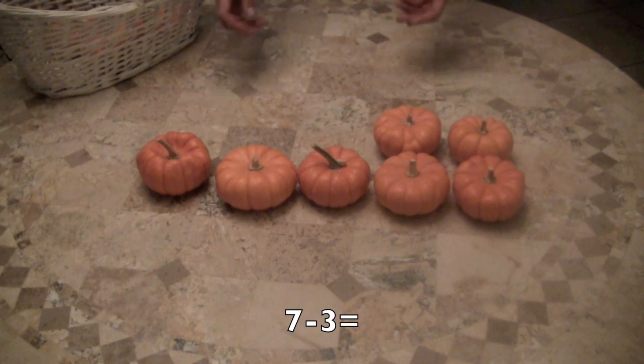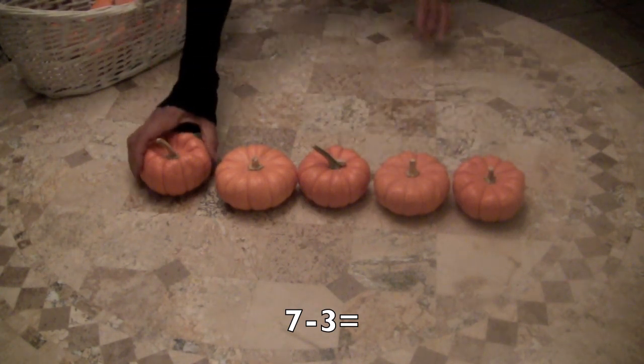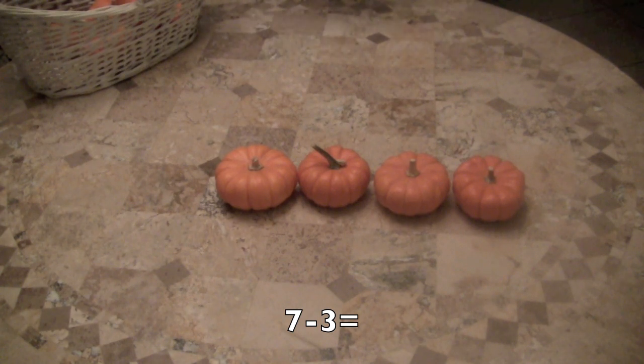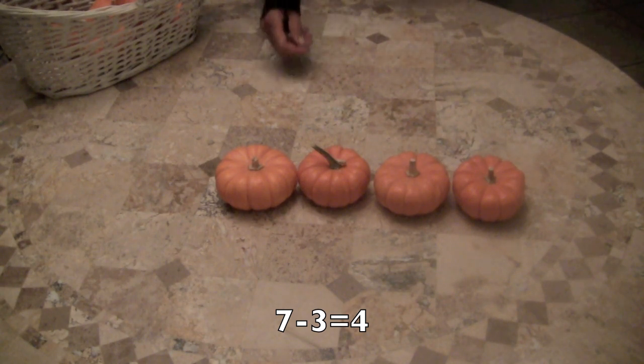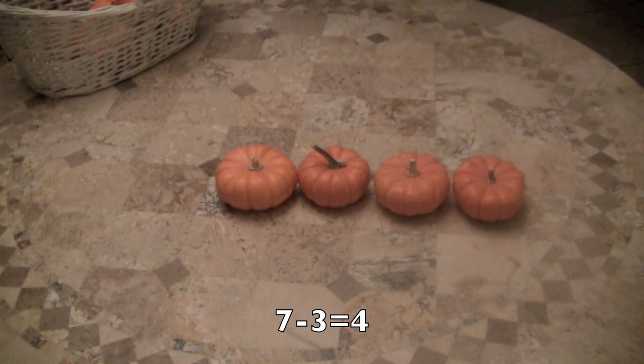Now I'm going to take away three pumpkins — one, two, three pumpkins from the seven pumpkins that were there. How many pumpkins are left? Did you say four? Let's check. Let's count. One, two, three, four. You're correct. Give yourself a pat on the back. Good for you, boys and girls.